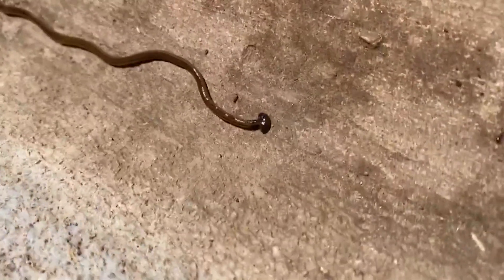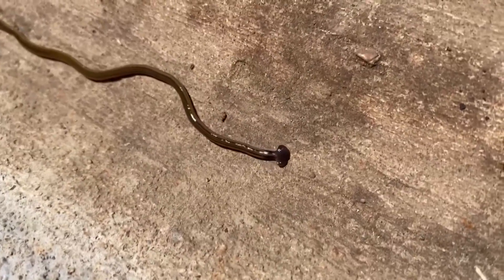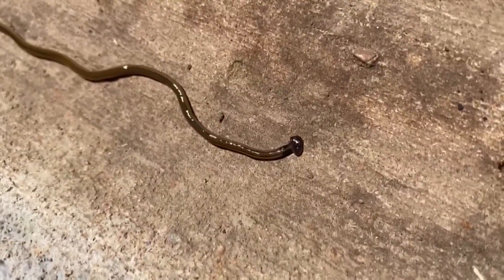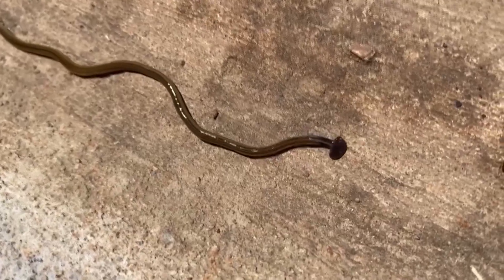There's a toxin that is emitted on their bodies, so that would be something to tell your neighbors. Let them know it's around and don't let toddlers handle them. To learn more about these invasive hammerhead worms, visit our website at fox54.com.